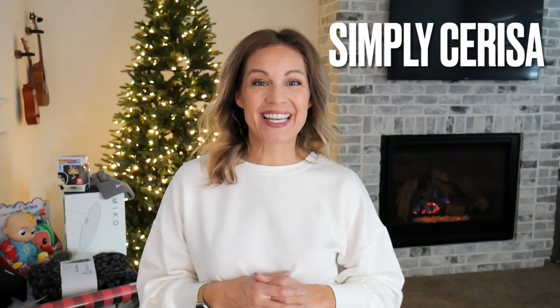Hey everybody, welcome back to Simply Cerosa. Today I'd like to thank Walmart for sponsoring this video. We are super excited to show you all these amazing things that I found both in-store and online at Walmart this year so far for the holiday season. So let's get right into some clothing options.